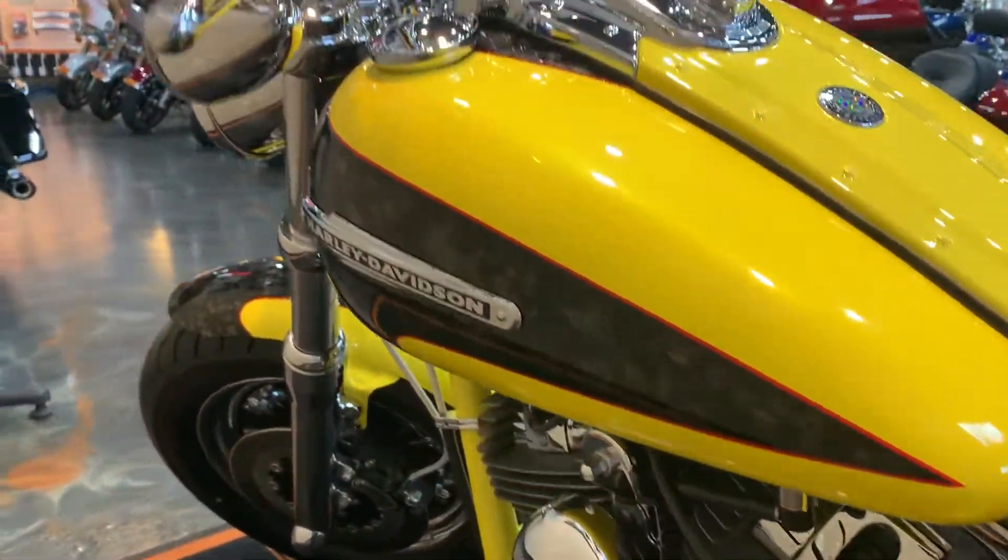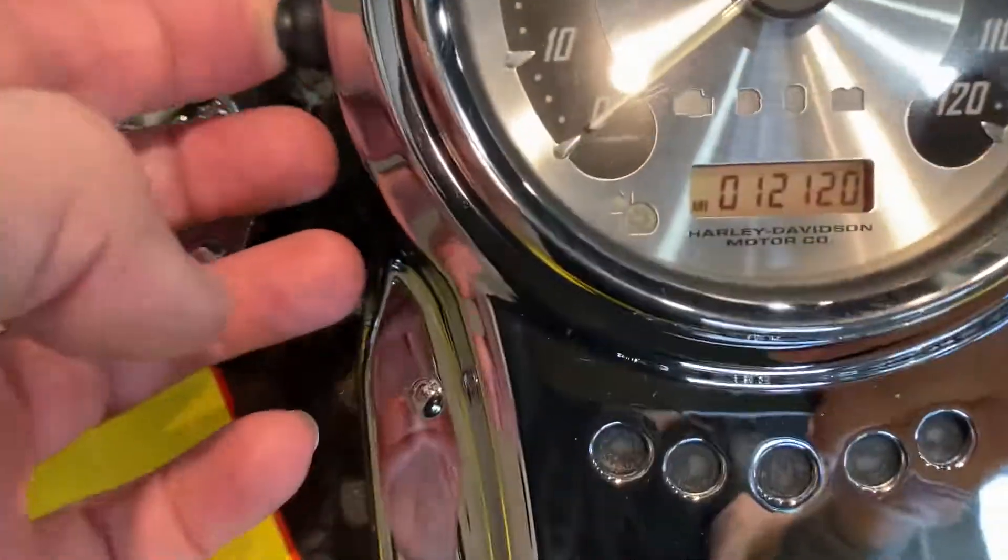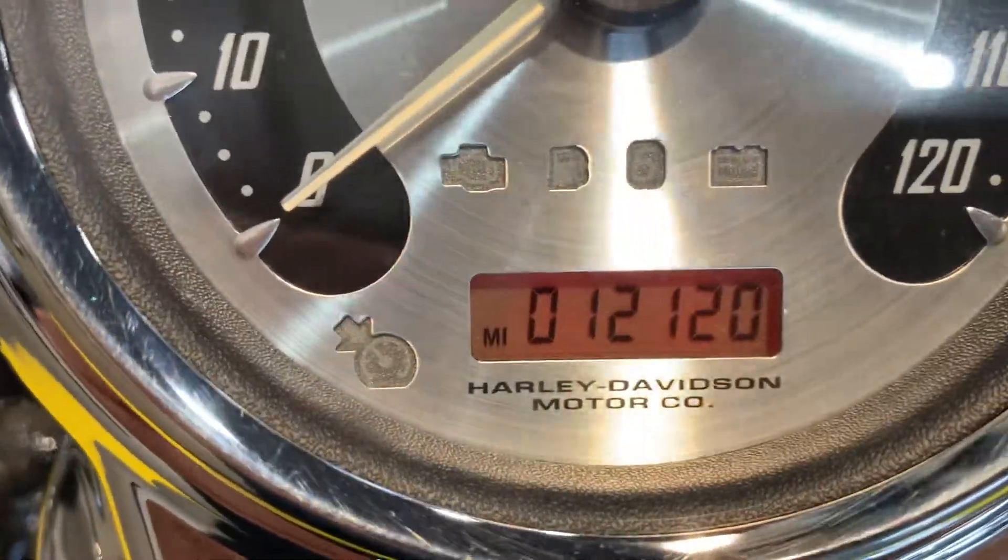Bike's in great condition. Only 12,000 miles.